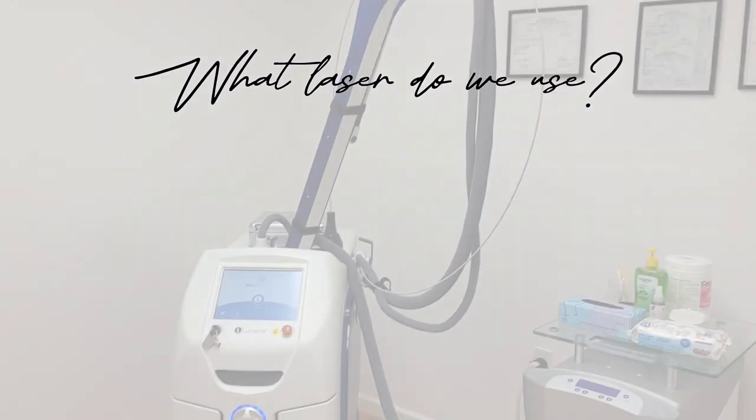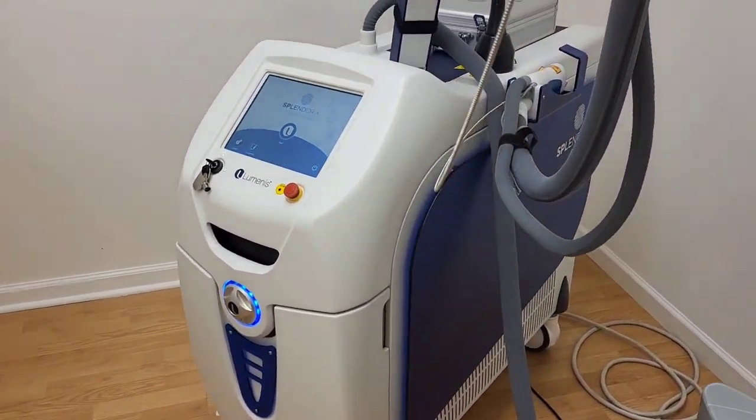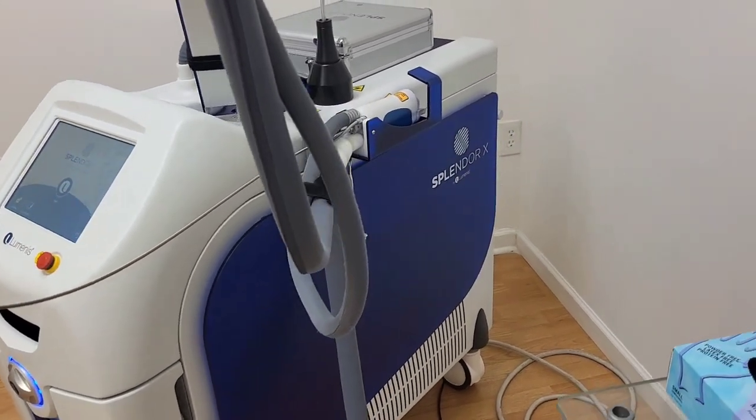At Thermali, we use the Splendor X by Luminous. Luminous is a global leader in the medical aesthetics market. What makes Splendor X different? Stay tuned.